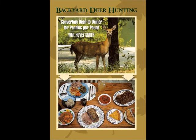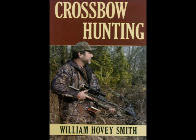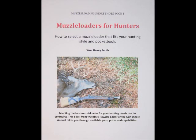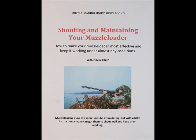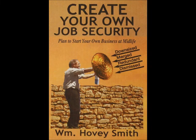Thank you for having us on. Not only am I the author of Backyard Deer Hunting, I also have other prize-winning books, including Extreme Muzzle Loading, Crossbow Hunting, Practical Bow Fishing, and a series of inexpensive e-books on muzzle loading. These include Muzzleloaders for Hunters, Shooting and Maintaining Your Muzzleloader, as well as Hunting with Muzzleloading Shotguns and Smoothbore Muskets.